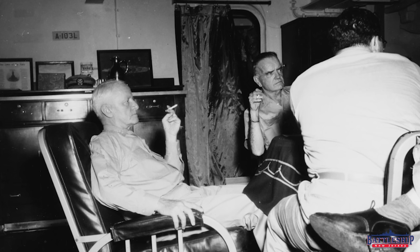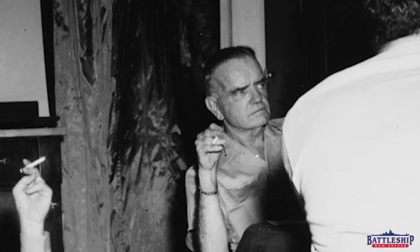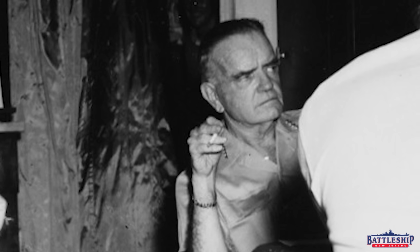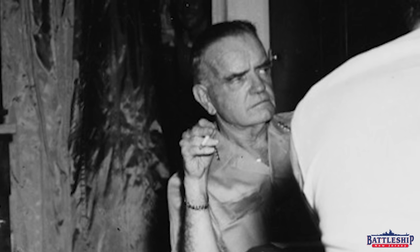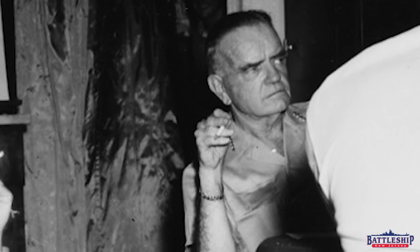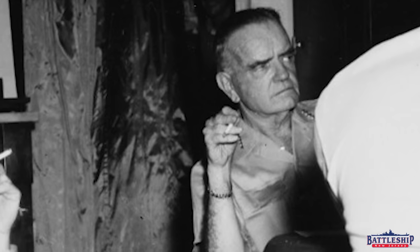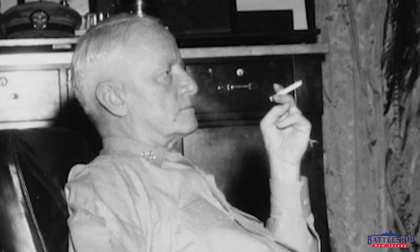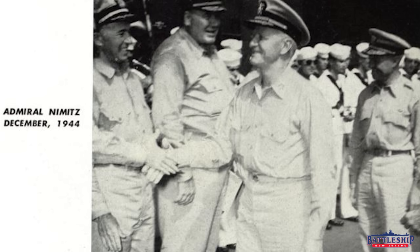Also in this picture that helps us date it, you can see the gentleman in the background center — that's clearly Admiral William Halsey. So we know that this is one of the periods in 1944 or early 1945 that he is on board the ship. But even better for dating the picture, the gentleman on the right that the picture is more or less centered on — well, that's clearly Admiral Chester Nimitz. So we know that Nimitz comes on board on December 24, 1944, and that's what we're looking at here.